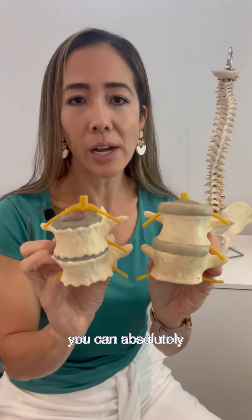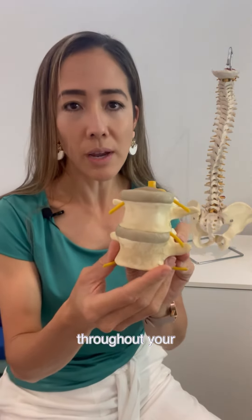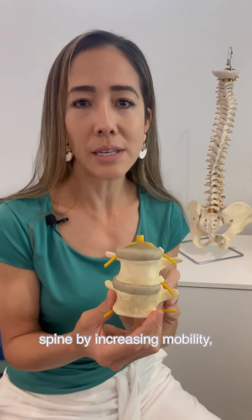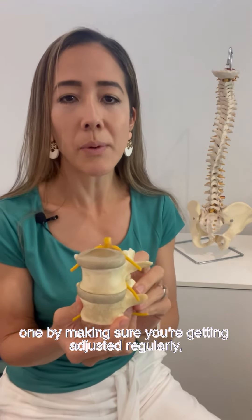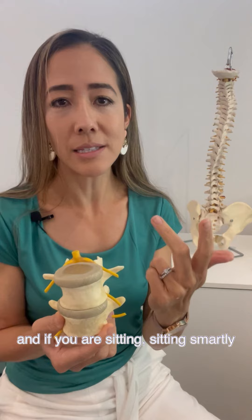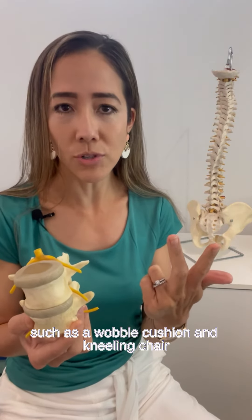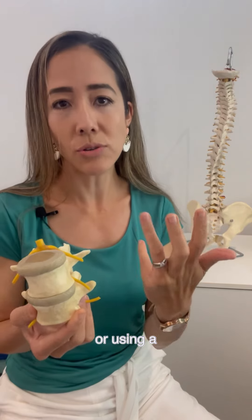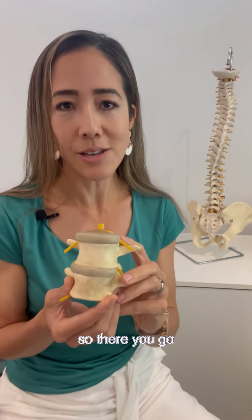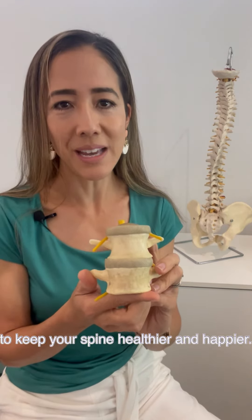The good news is you can absolutely optimize the flow of cerebrospinal fluid throughout your spine by increasing mobility. One, by making sure you're getting adjusted regularly. Two, you're not sitting too much, and if you are sitting, sitting smartly using sitting aids such as a wobble cushion, a kneeling chair, or using a stand-up desk. There are some take-home tips you can use straight away to keep your spine healthier and happier.